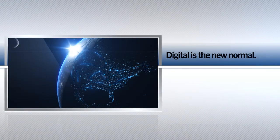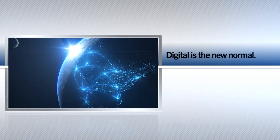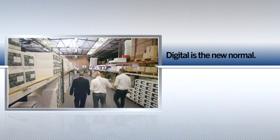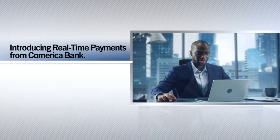Digital is the new normal. Trading partners want faster B2B payments, and billers and payers want easy-to-use B2C payment options. Comerica Bank has solutions that are simple and efficient to help you navigate this digital landscape — introducing real-time payments from Comerica Bank.